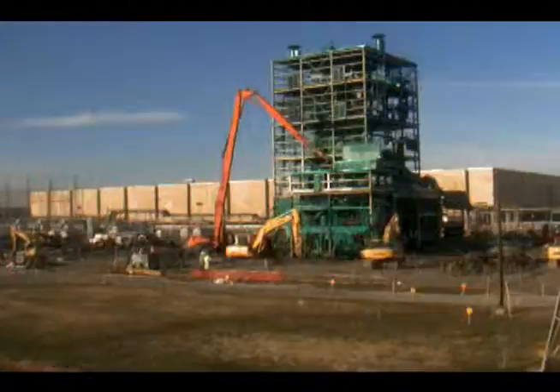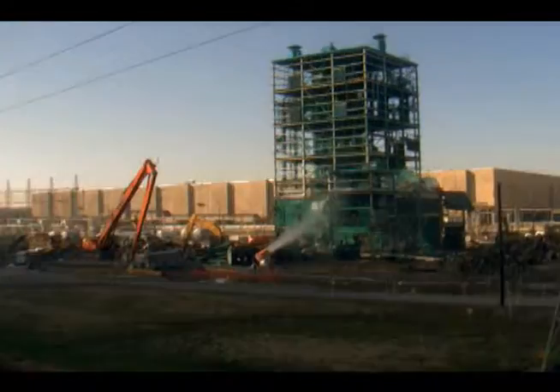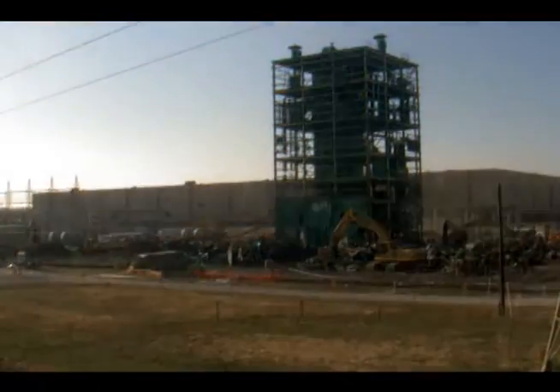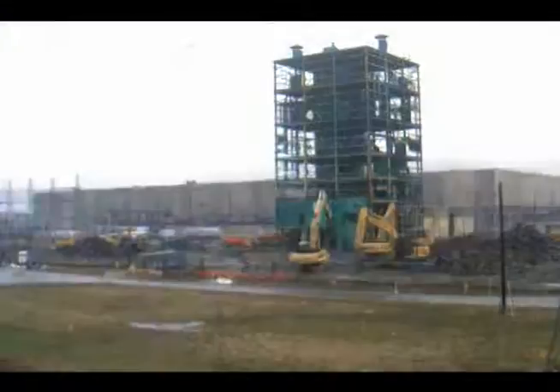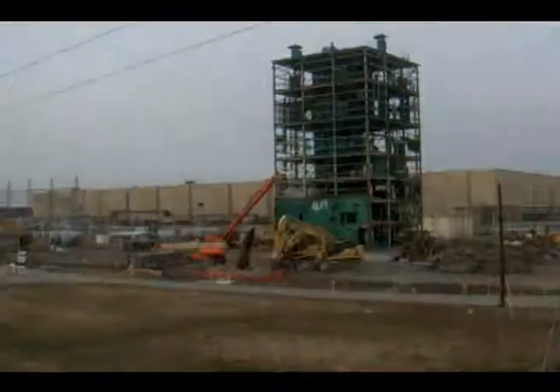Only one of 25 facilities remains to be demolished as part of the inactive facilities removal program. The metals plant encompassed about 1.5 million cubic feet — the volume of a football field roughly three stories tall.